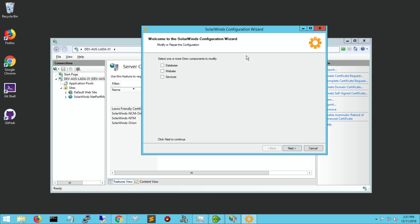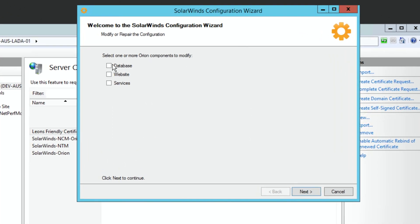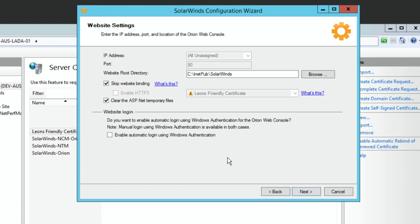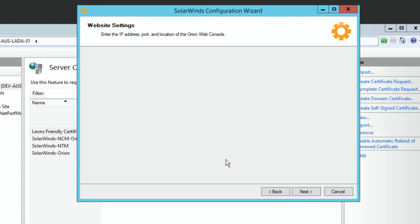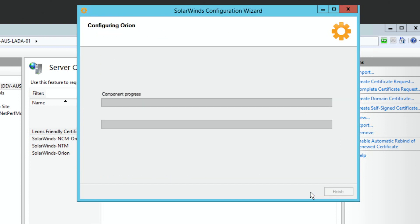When I go into the Orion configuration wizard, I just want to adjust the website — I don't need to update the database, I don't need to update my services. Right here, I do not want to skip the website binding. I want to enable HTTPS. And look at that — there's Leon's friendly certificate. There might be some other ones; I could actually generate another self-signed right from there, and say next. I know it's going to bind and say next.